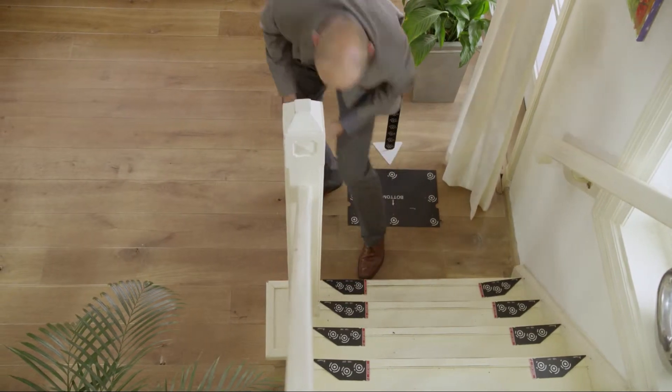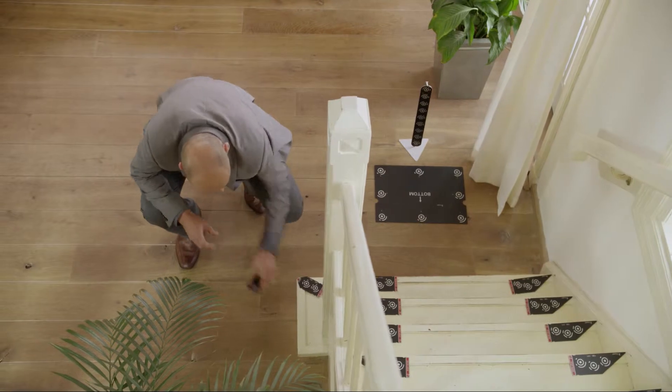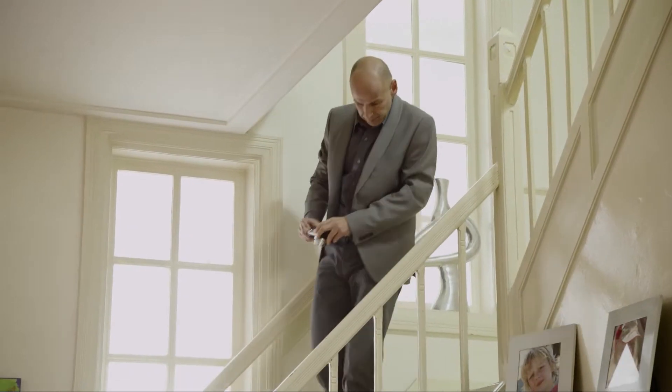Our representative will measure the stairs to ensure your track fits perfectly, and in the case of bespoke tracks we'll use our state-of-the-art photographic system to accurately survey your staircase.